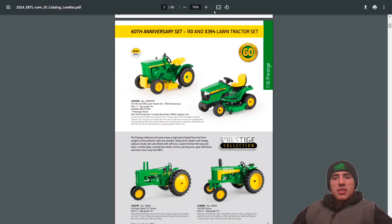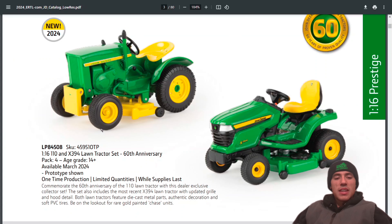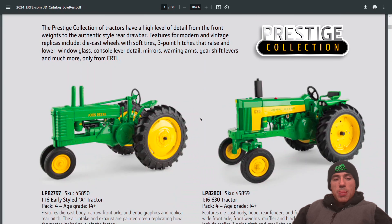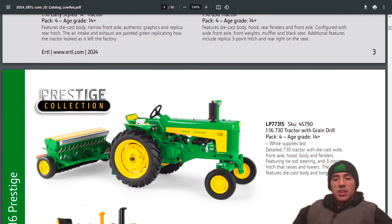First thing you see here is the 60th anniversary set, which includes the 110 and the X394 lawn tractor. You've got the 1:16 110 and X394 lawn tractor set — an old-school lawnmower and a modern-day John Deere tractor. Pretty neat. Also got some Prestige and a 630, both in 1:16 scale — still offering those.